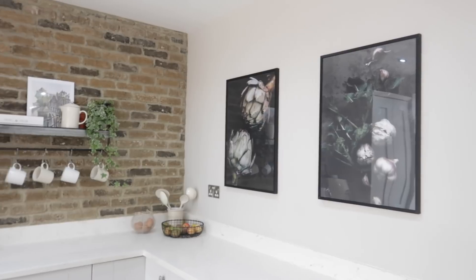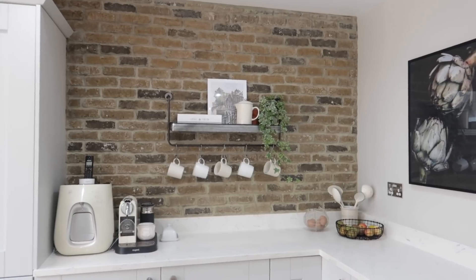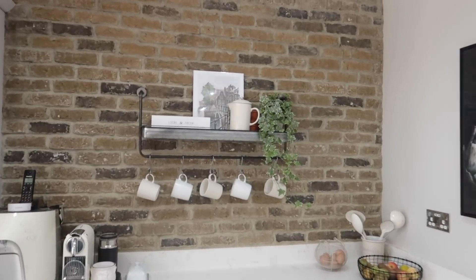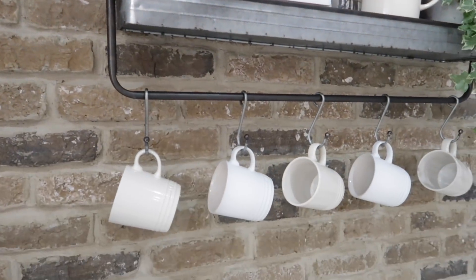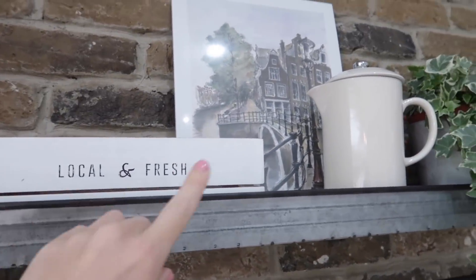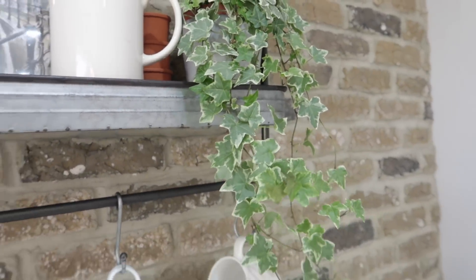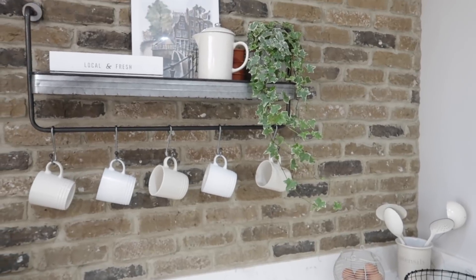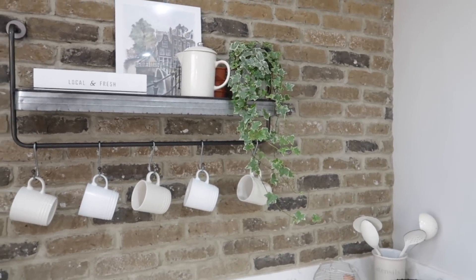What we decided to do was carry on our brick slips that were in our extension room onto this wall here, so it just made the two rooms tie in together a bit more. These are from Coochie Designs — I will link them below. And this shelf is from the Farthing. It's like an industrial looking shelf with copper piping going into the wall. We have hung five Le Creuset mugs underneath. It's also got a little shelf with a picture of Amsterdam, my Le Creuset coffee pot, and this hanging ivy, which goes all the way down past the Le Creuset mugs. You can never go wrong with a little bit of greenery in your home.